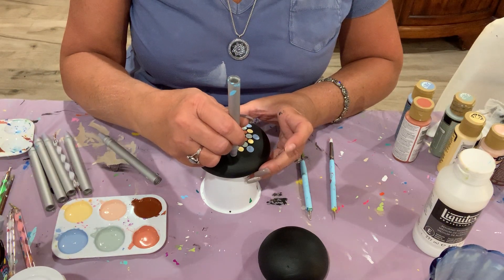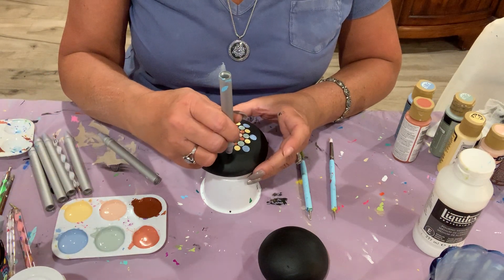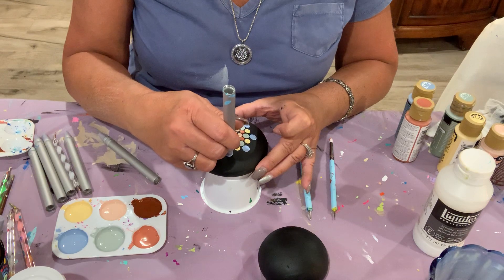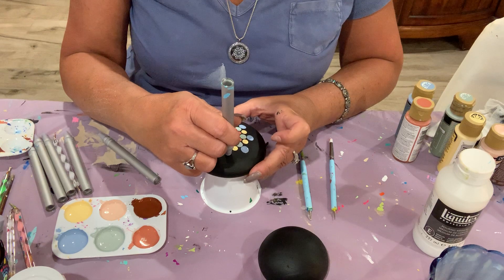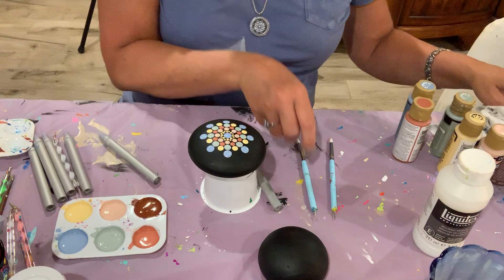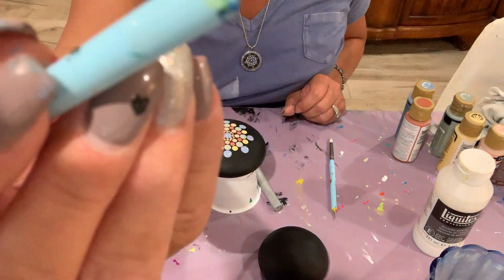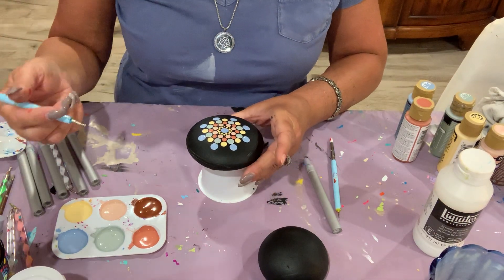I'm using a slightly larger dotting tool and trying to isolate some dots around the circle away from the others. I didn't have enough paint on it, so I'm going to come back and re-dot it. When I say 'walk them out,' I use a manicure tool — a tiny stylus with a little ball on the end — and they come in various sizes.